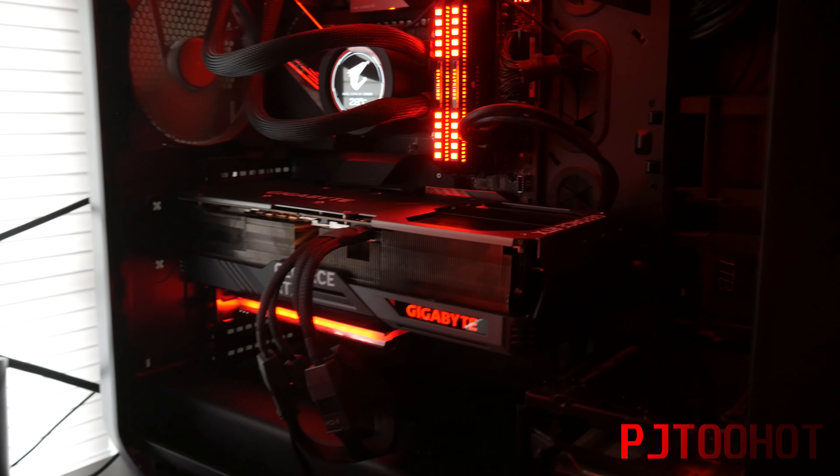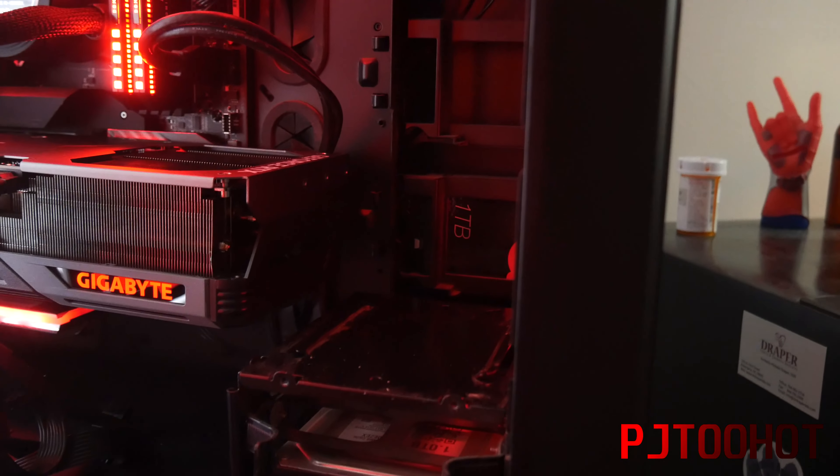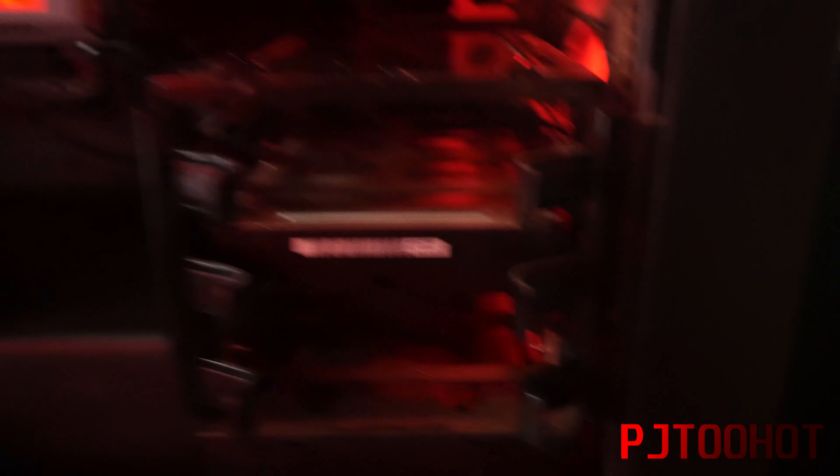All right, guys, I'm back. I just got this GPU installed. As you can see, it's definitely massive. I forgot to put my little Aorus minifigure right there, but whatever. The card is massive. I was actually nervous that the card would be too long where it wouldn't fit where the hard drive bracket is at. But luckily it's just the right size, so I didn't have to take out the hard drive bracket.